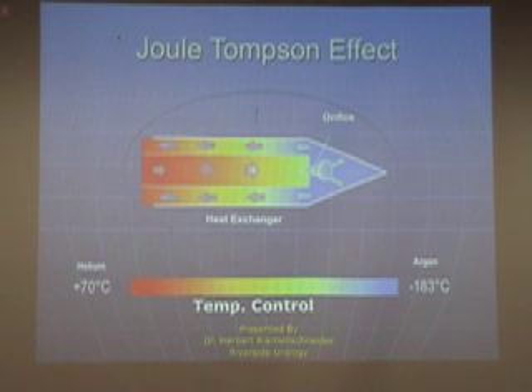This demonstrates the Joule-Thompson effect. Basically, when argon is passed through a very small opening and expands, it generates very cold temperatures. On the other hand, if we use helium and pass it through the very small opening — the venturi — that heats up to almost 70 degrees centigrade.